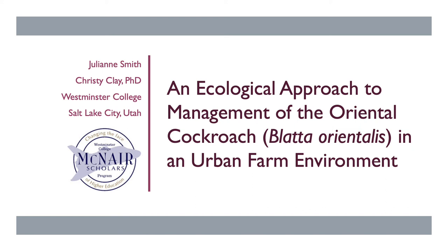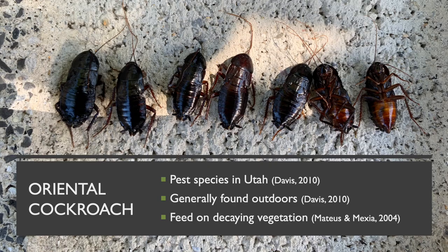Hi, I'm Julianne Smith and I'll be presenting my research on an ecological approach to management of the oriental cockroach in an urban farm environment, which was done under the mentorship of Christy Clay at Westminster College in Salt Lake City, Utah. All of the images you'll see were taken by me on site during the course of my research.